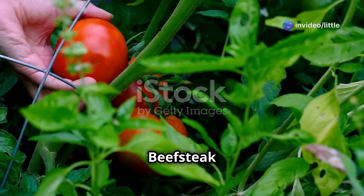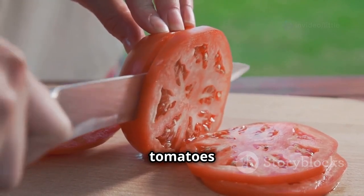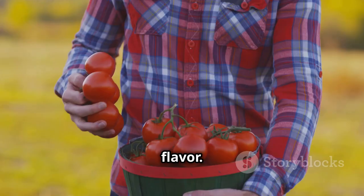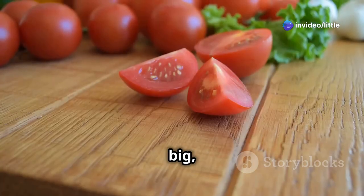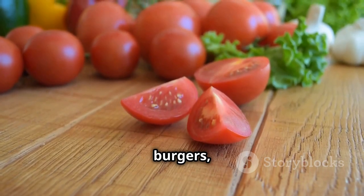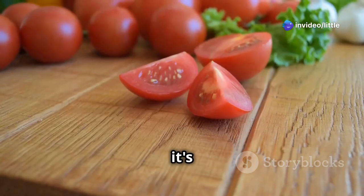Now let's talk about the giants of the tomato world — the mighty beefsteak. These tomatoes are the heavyweights of the garden, known for their impressive size and robust flavor. They require dedication and care, but the rewards are well worth the effort. Big, bold, and packed with flavor, they're perfect for slicing onto sandwiches, burgers, or enjoying in a classic caprese salad.